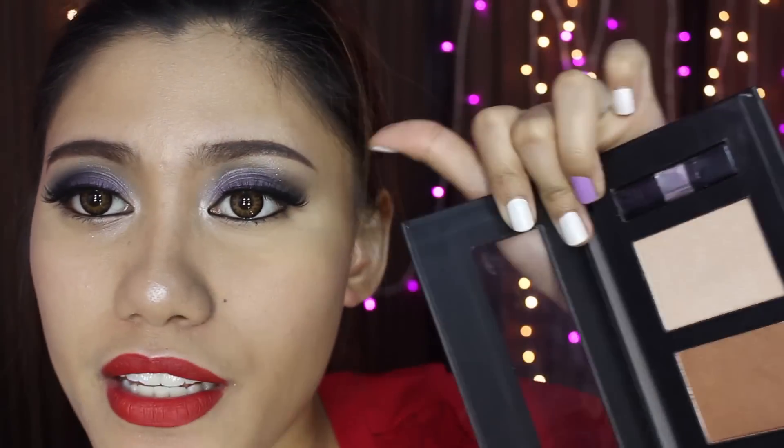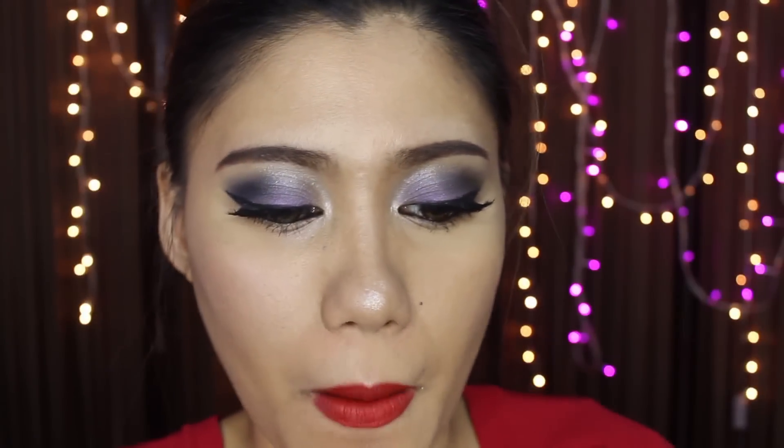Ginagamit ko pala, by the way, ito sa aking B.Y.S. Kit — dito sa may ilo, sa may taas ng cheeks. And that is it, guys! Ito na yung aking finished look. And please guys, pagkatapos niyo panoorin ito, please also visit my Sis Abby's channel — doon makikita niyo yung mga items naman na binigay ko kay Sis Abby.